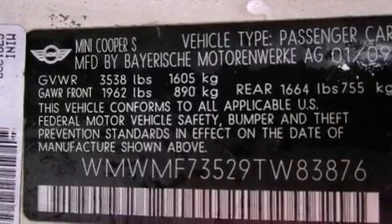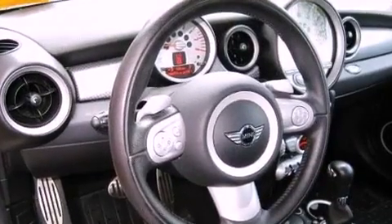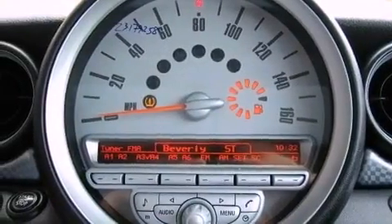Its top features include a multi-link rear suspension, a turbocharger, traction control and stability control systems, commercial-free satellite radio, aluminum wheels, and a tire pressure monitoring system.